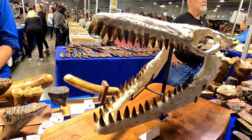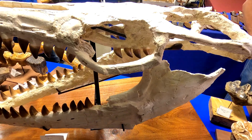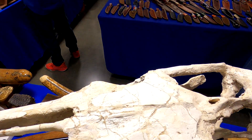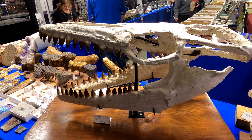It's got teeth deep inside there called pterygoidal teeth and an eyeball up top. That is wild.